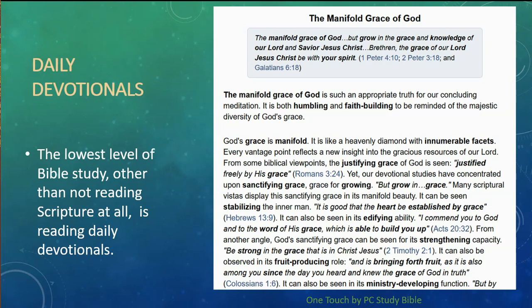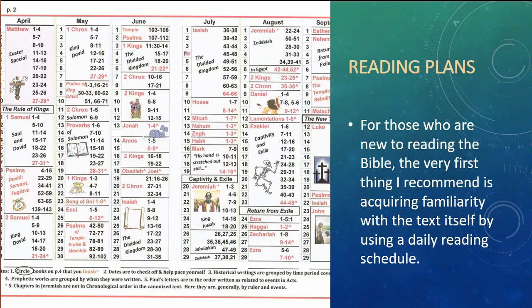There are different stages of Bible study. The lowest level, other than not reading it at all, is reading daily devotionals. These probably have their place, especially if someone doesn't have the time to really get into the Word and study. But if this is the only thing you're doing, you're starving yourself spiritually. For those who are new to reading the Bible, the very first thing I recommend is acquiring familiarity with the text itself, and you can do this by using a daily reading schedule and sticking to it.